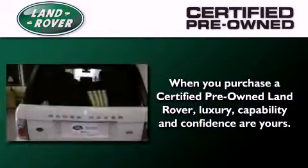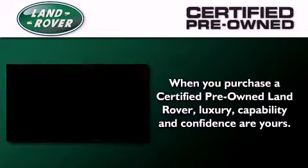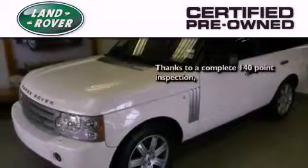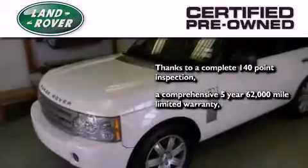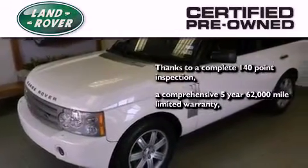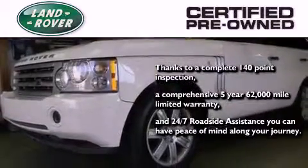When you purchase a certified pre-owned Land Rover, luxury, capability, and confidence are yours. Thanks to a complete 140-point inspection, a comprehensive 5-year, 62,000-mile limited warranty, and 24/7 roadside assistance, you can have peace of mind along your journey.